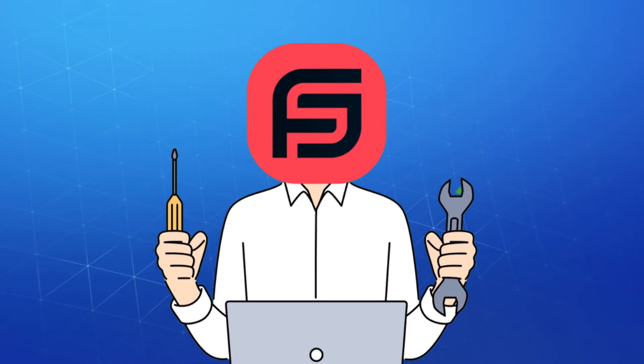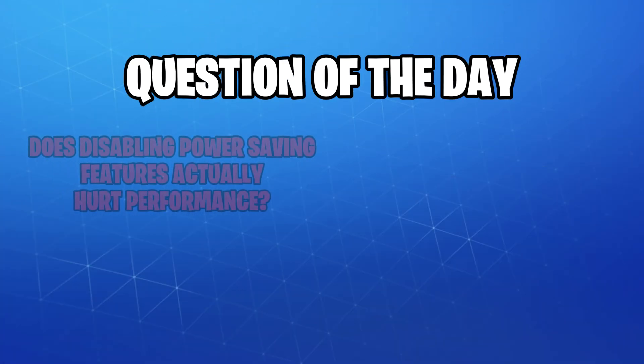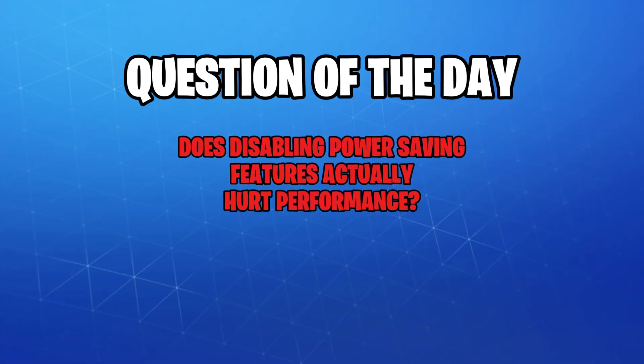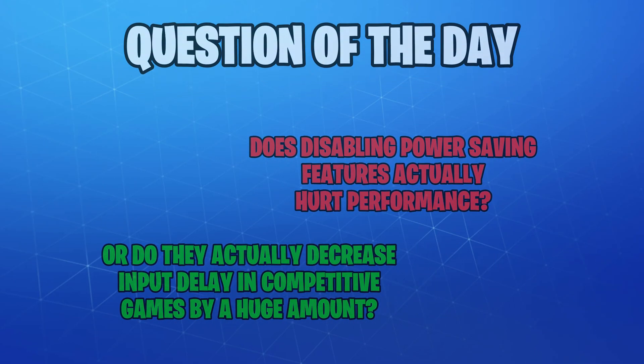We dove into the dark and dusty trenches of our Windows and BIOS settings to answer the big question: do these eco-friendly options turn your PC into a potato, or are they a major thing holding you back from becoming the next Peterbot? So here's the deal.